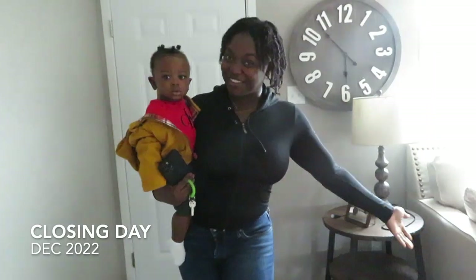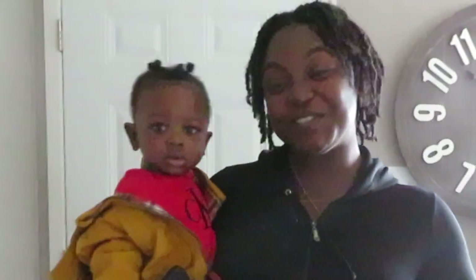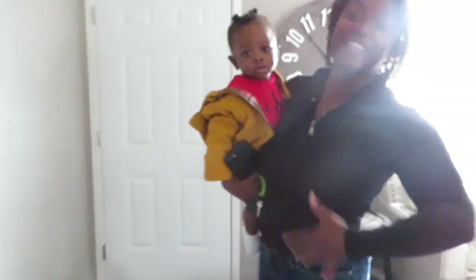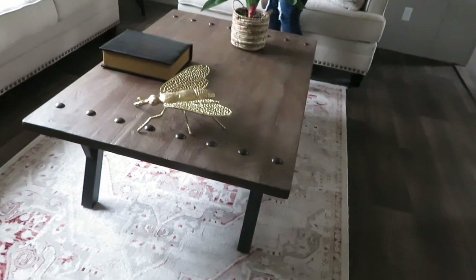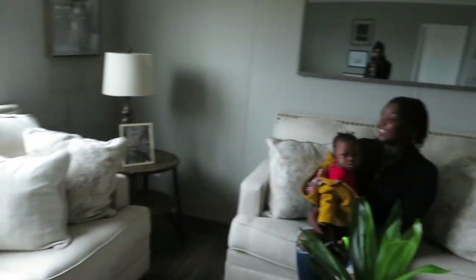Hi guys and welcome back to my channel. In today's video we're going to be doing my new home tour. We're going to start in the living room. Everything in here comes with it. We have this nice little table, another little chair set. All of this comes with everything. I'm thinking this is where the TV is going to go over here — take all those pictures down and stuff like that.